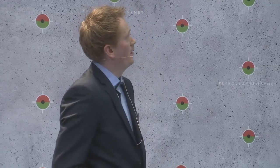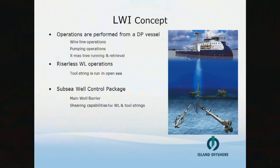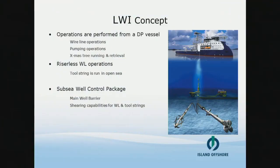The idea behind the LWI concept was to develop a cheaper and more time-efficient way to perform subsea well interventions. Our operations are performed from DP vessels and we run all kinds of wireline tools. Among the most frequent ones we have perforation guns, plug running and retrieval, downhole safety insert valves, and all kinds of logging tools.